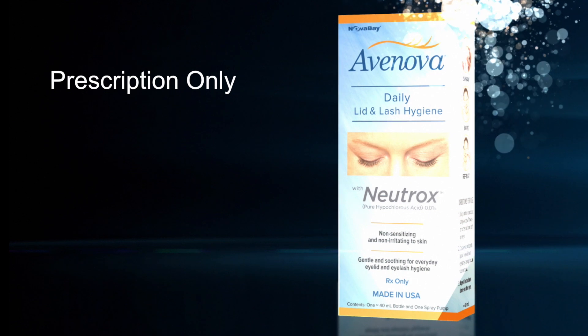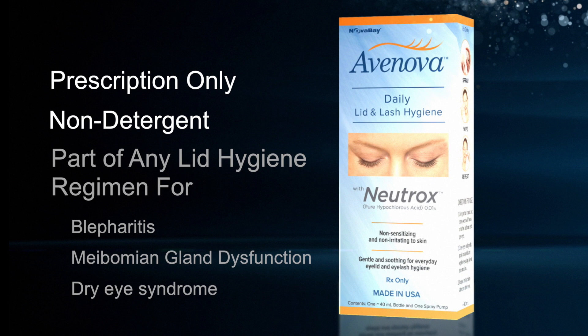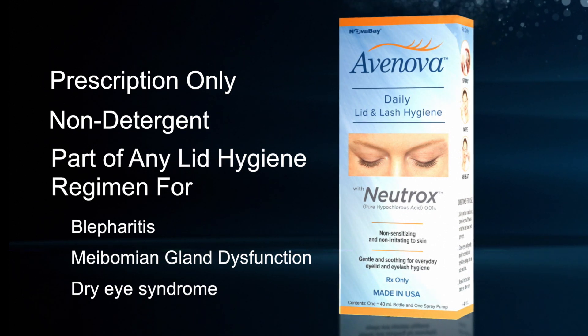Avinova is the first prescription non-detergent-based product containing Neutrox. It's the perfect addition to any lid hygiene regimen for conditions like blepharitis, MGD, and dry eye syndrome.